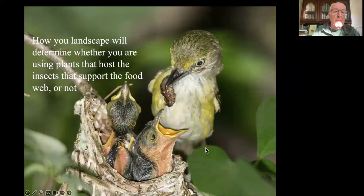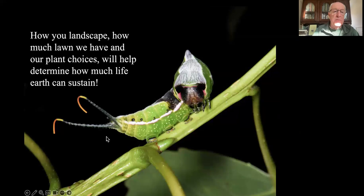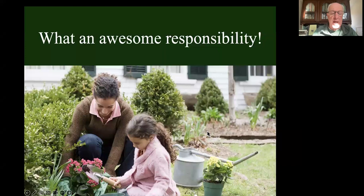And finally, our landscapes are going to determine whether we're using the plants that support a food web. In short, how we landscape - how much lawn we have - is going to determine how much life the earth can sustain. It's going to determine the local carrying capacity of the land around us. That is an awesome responsibility that typical homeowners do not know they have.